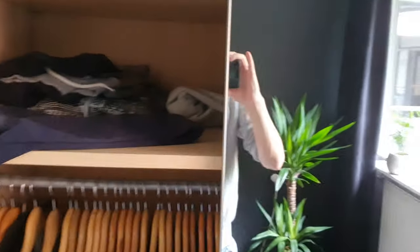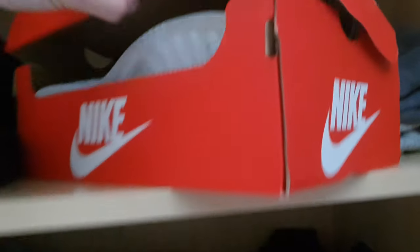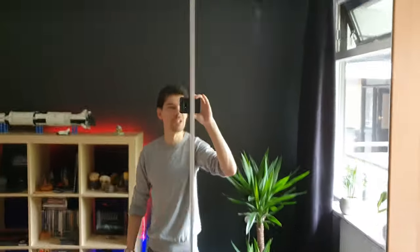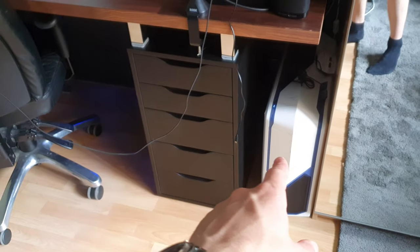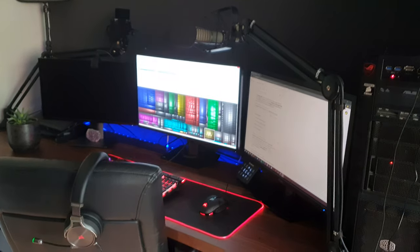Here are my closets. I've got a pair of fresh white Nikes here in case I don't want my shoes to get dirty. I like to have nice clean shoes — I need to buy more though. Nice closet, lots more storage.